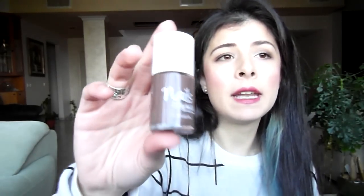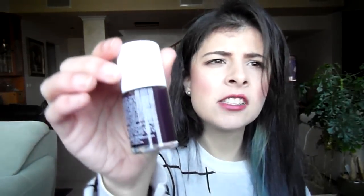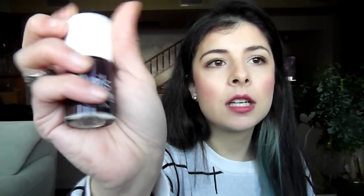Then I have a few Laline nail polishes — Laline is a sort of body shop-style store. The first is called Morning Coffee, just a brown nail polish for the days where I'm feeling very chocolatey. Then there's Dark Purple — because it's just such an original name — a dark purple from Laline. I really like this one. And then this one is called Lovely Purple, because it's lovely and it's purple.